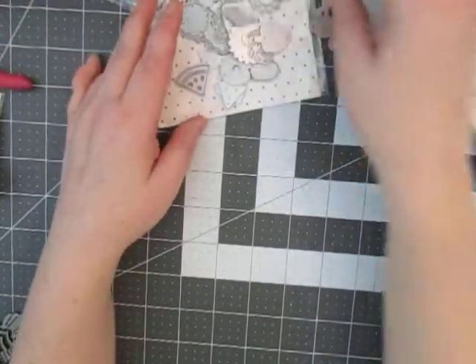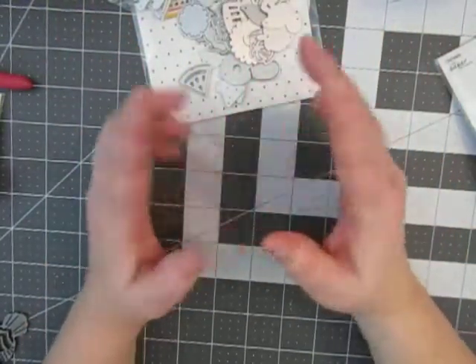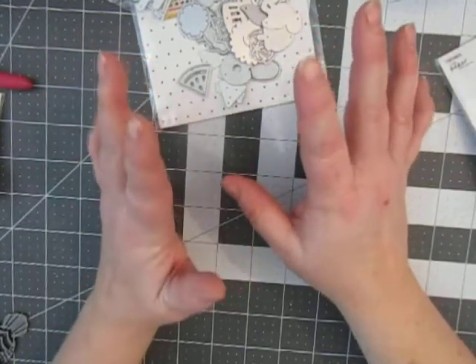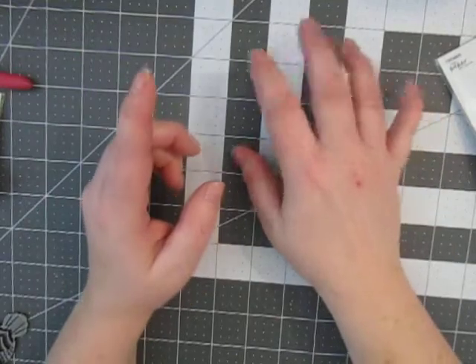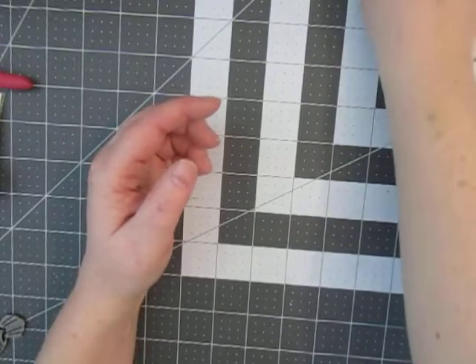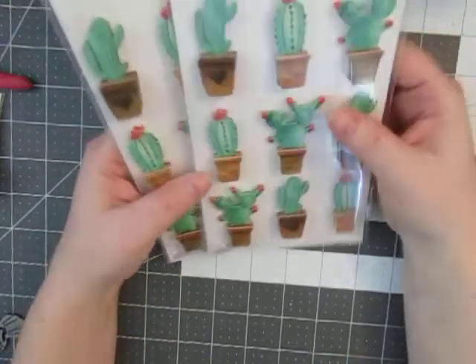I'm really getting into die cutting stuff. I've been buying a lot lately, haven't used it, I need to organize it. I am OCD with organization. I need to buy the magnetic stuff to organize it. I found a deal on AliExpress I might pick up that magnetic stuff and organize everything.